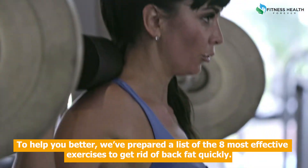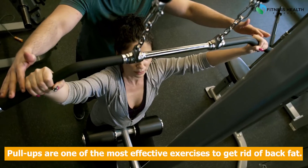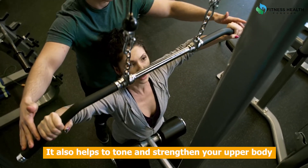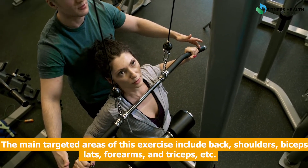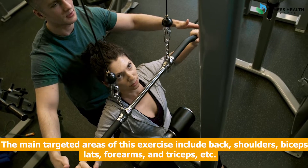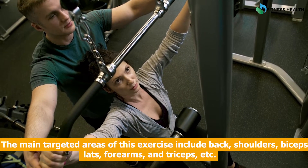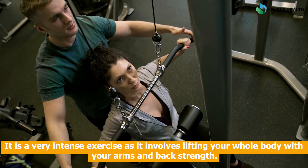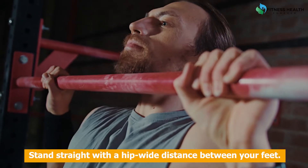To help you better, we've prepared a list of the eight most effective exercises to get rid of back fat quickly. Pull-ups are one of the most effective exercises to get rid of back fat. They also help to tone and strengthen your upper body. The main targeted areas of this exercise include back, shoulders, biceps, lats, forearms, and triceps. It is a very intense exercise as it involves lifting your whole body with your arms and back strength.